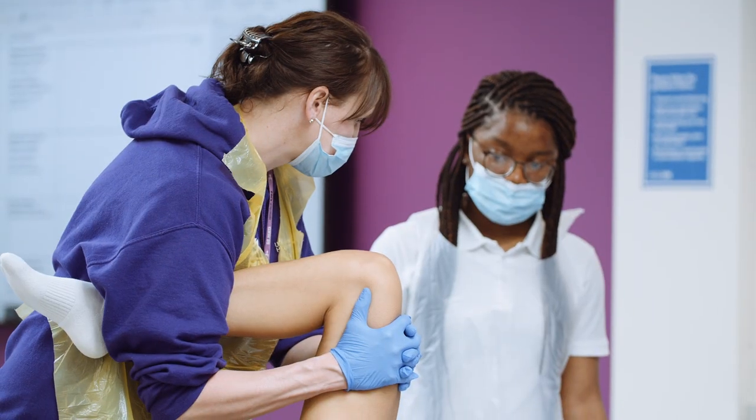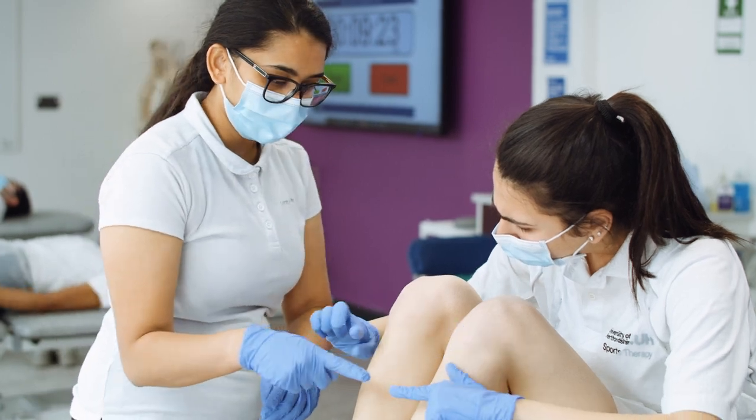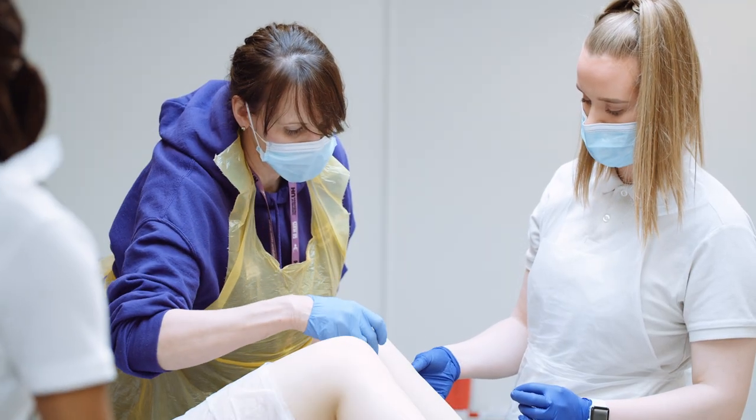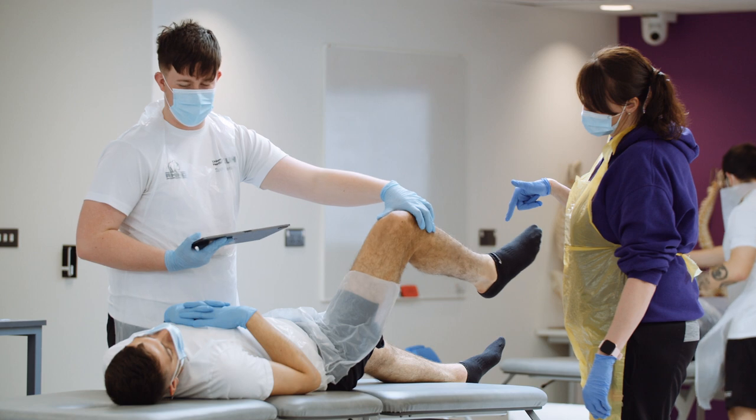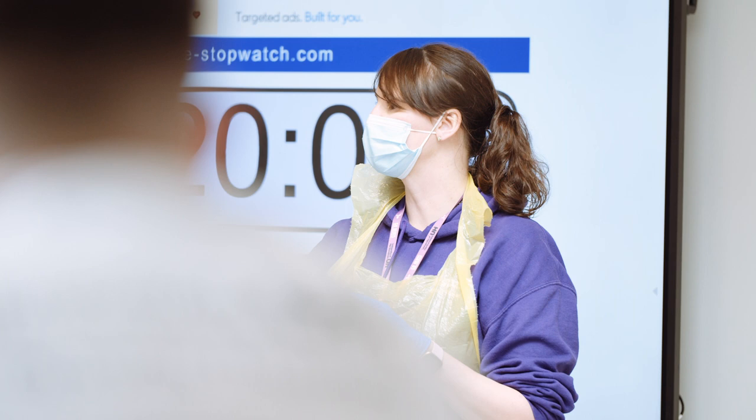In our sports therapy teaching rooms, classes are delivered for the prevention, assessment, treatment and rehabilitation of sports injuries, covering topics such as anatomy, massage, peripheral and vertebral manual therapy and electrotherapeutic methods.